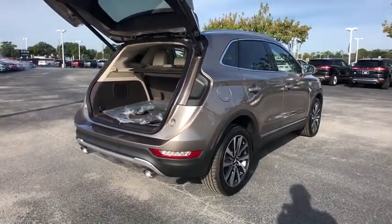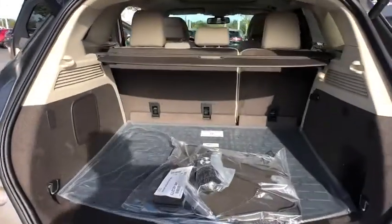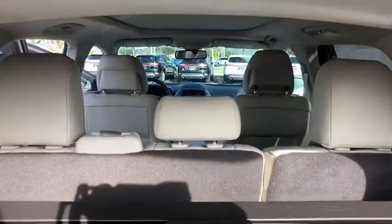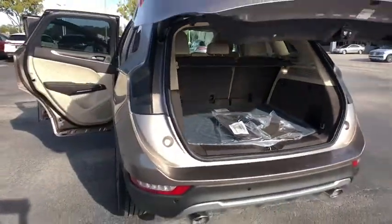Stability control, power liftgate, traction control, remote engine start, steering wheel audio controls, power passenger seat, keyless entry, navigation system, anti-lock braking system, backup camera.